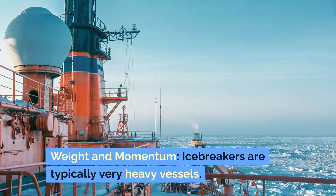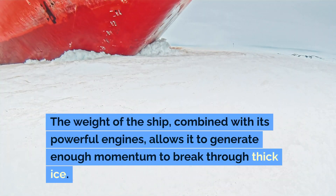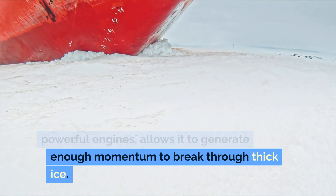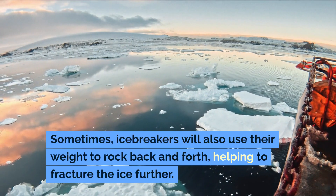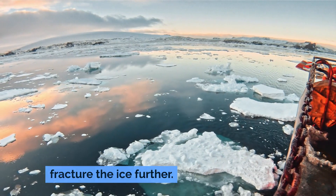Weight and momentum. Icebreakers are typically very heavy vessels. The weight of the ship, combined with its powerful engines, allows it to generate enough momentum to break through thick ice. Sometimes, icebreakers will also use their weight to rock back and forth, helping to fracture the ice further.